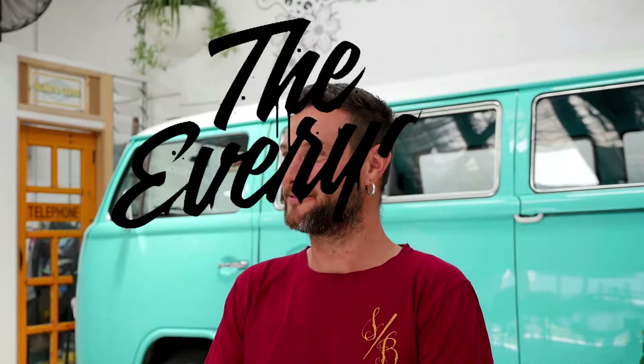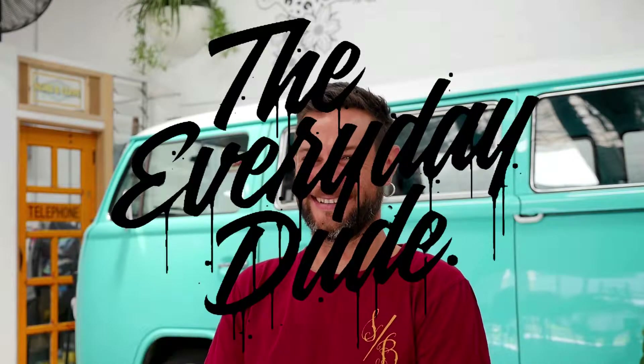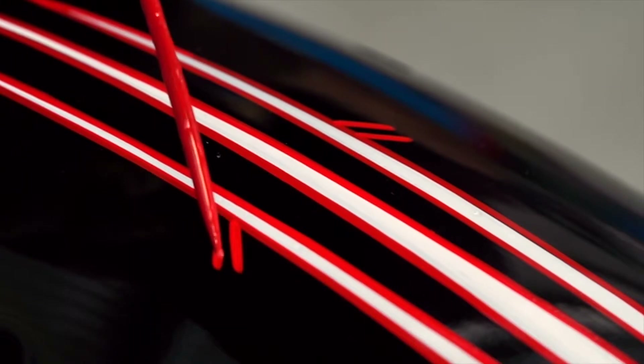Hi, my name is Chiqui and I am the everyday dude. I did my apprenticeship in Spain as a motorbike mechanic and I ended up working in a workshop fixing motorbikes. Working on a couple of bikes, I saw a few motorbikes with paint jobs and that's how I started.